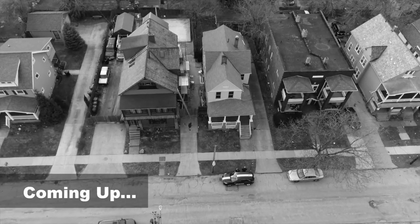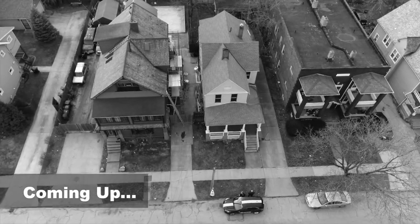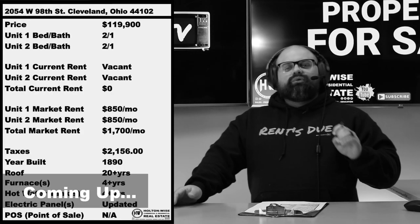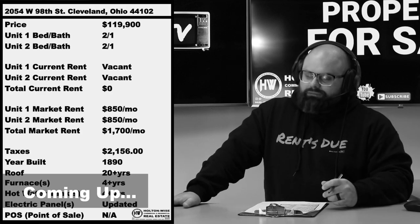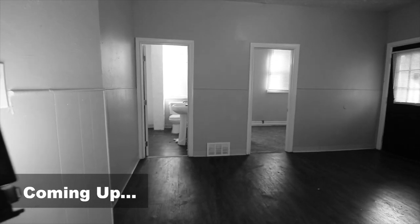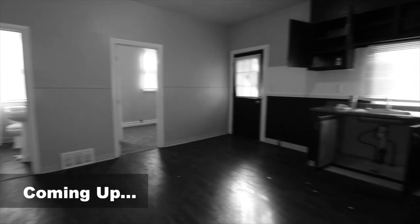Right on the outskirts of Edgewater. Solid tenant base here, we're getting a ton of rental demand. $850 a pop for these units at $119.9 with very minimal work that you need to do. If you're a local landlord, this is what I would consider to be a perfect starter property. This is the kind of thing I like to see local cats and DIYers get started with.